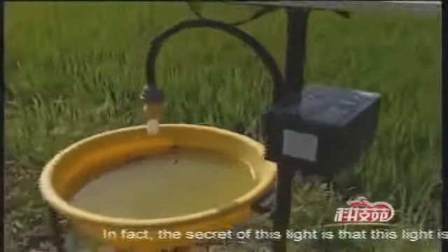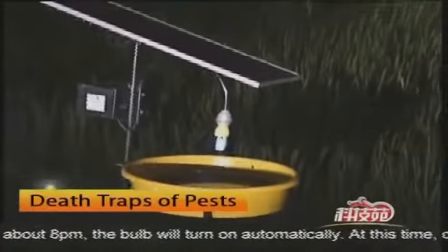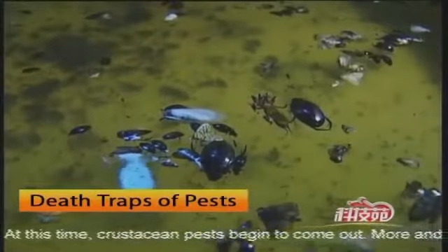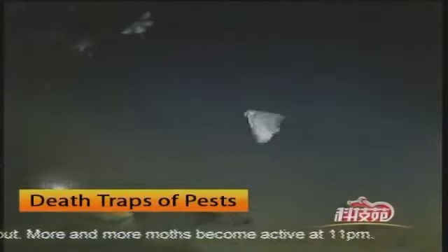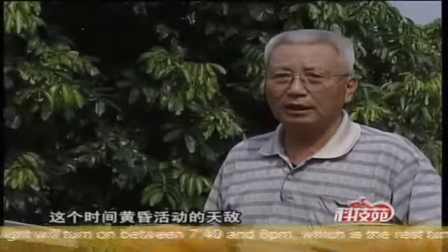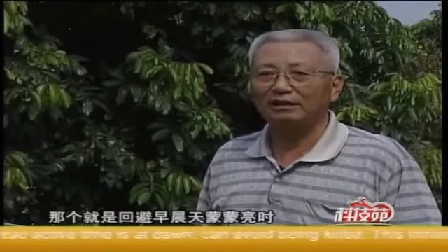In fact, the secret of this light is that it is intelligent. At about 8pm, the bulb will turn on automatically, when crustacean pests begin to come out. More and more moths become active at 11pm. The light turns on between 7:40 and 8pm, which is the rest time for natural enemies. At about 2am to 3am, the bulb will turn off automatically. The natural enemies, whose active time is at dawn, can thus avoid being killed.